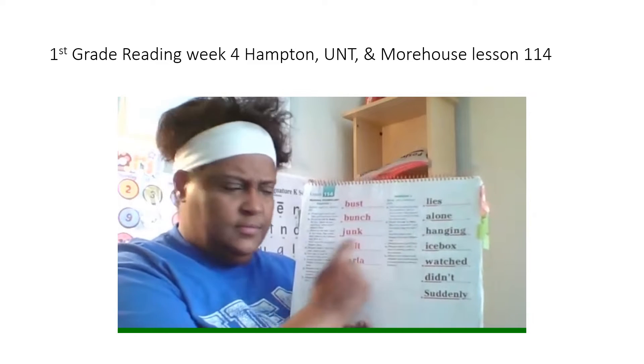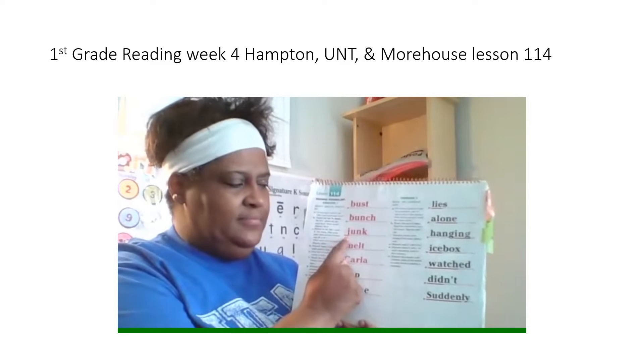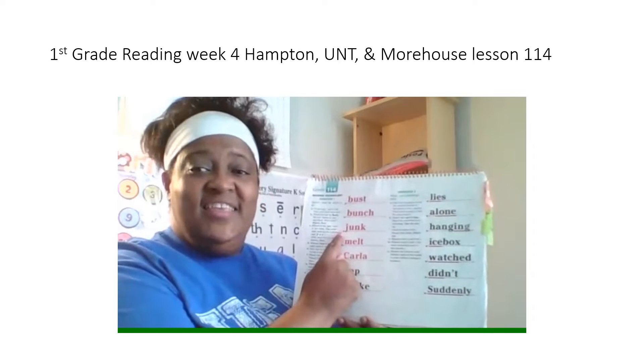Chunk. What word? Yes, junk. Spell it. Get ready? What word? Yes, junk.